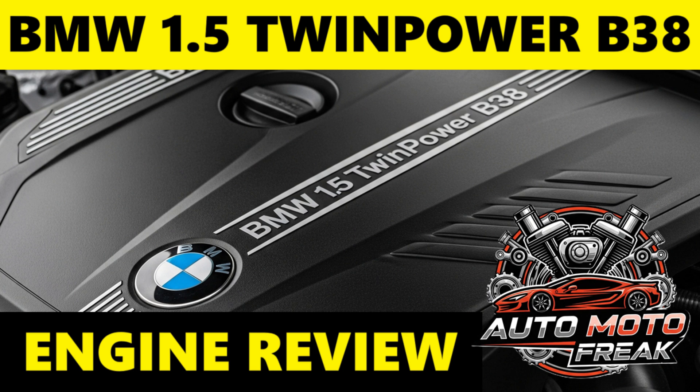The BMW 1.5 B38 engine is widely praised for its surprising refinement, lively performance for its size, and excellent fuel efficiency. Many drivers are initially skeptical of a three-cylinder in a BMW, but often come away impressed by how well it performs. It offers smooth and quiet operation once warmed up, largely thanks to balancing shafts, and delivers strong low-end torque.